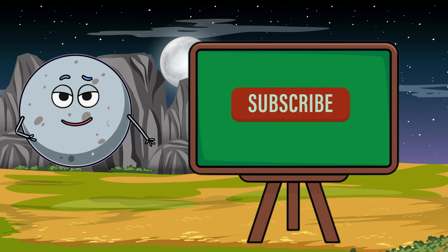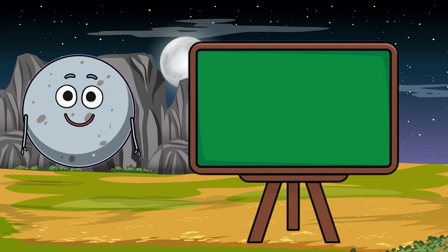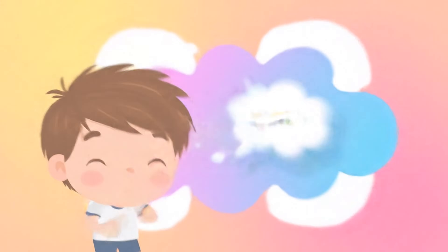If you like this video, tap that subscribe button, buddy! Yay! Subscribe to Brainspark!